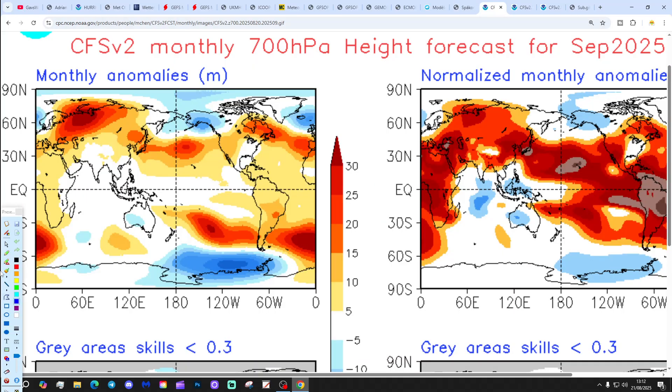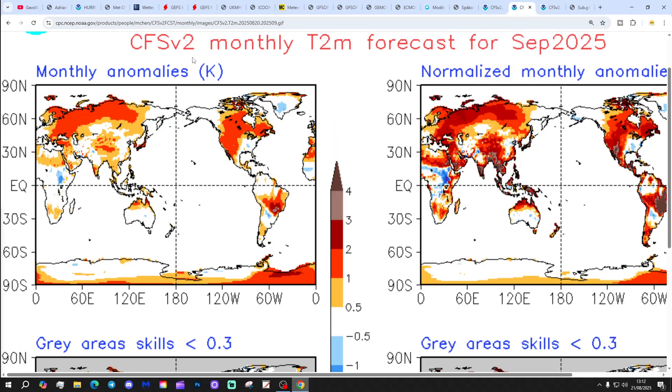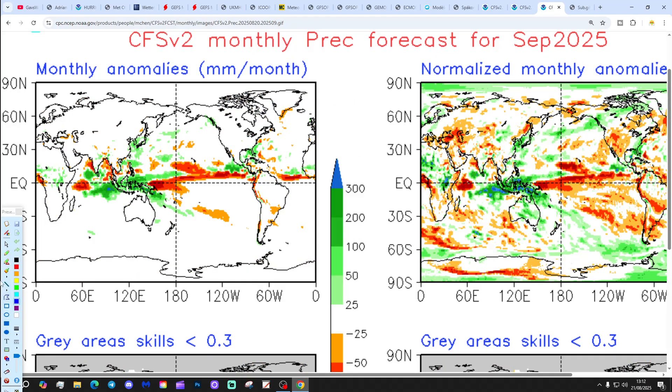This is the latest 700 millibar height anomaly from the CFS for September. These charts change daily. September looks quite unsettled, with low pressure over and to the north of the country and high pressure away to the southwest - that would indicate a westerly-type month. The temperature anomaly is about average, maybe ever so slightly above, so not a particularly warm or hot September. There's not much signal for precipitation, but a wetter month would be likely, especially for the north and west.